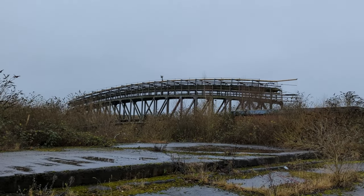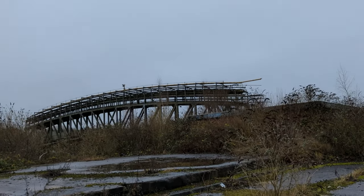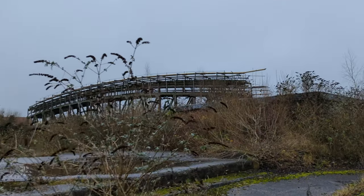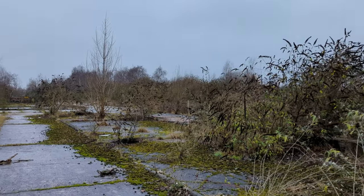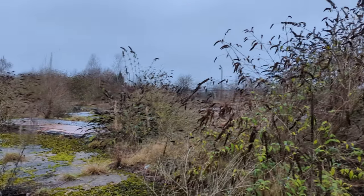I think most of it's now gone. Apart from that, which looks like a bridge over the river. Haven't really come across much else. Taken a few pictures.